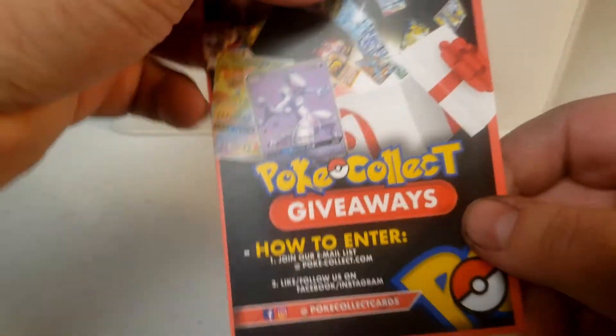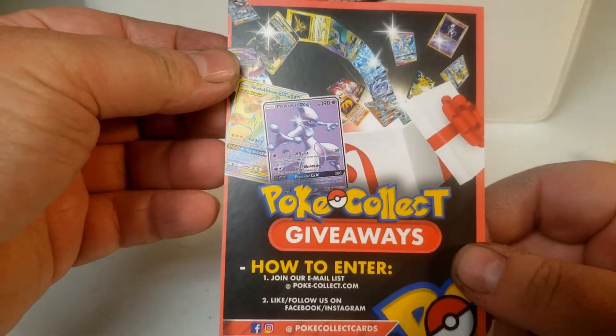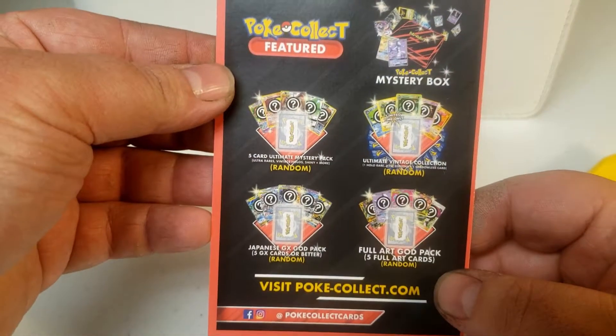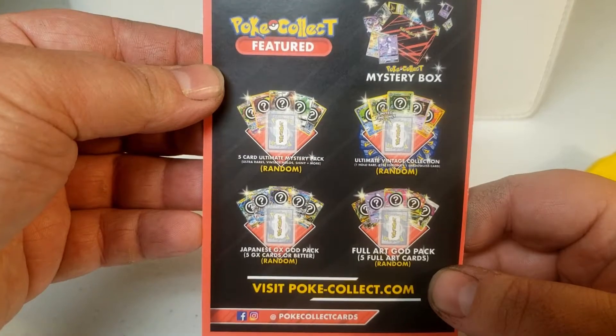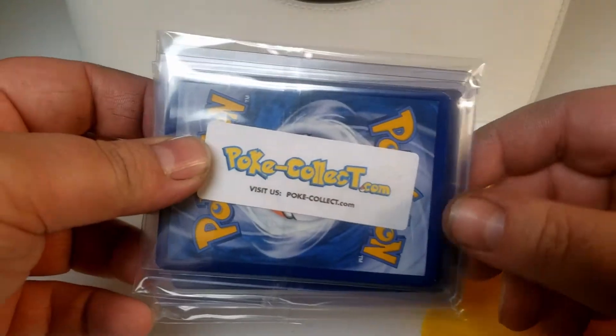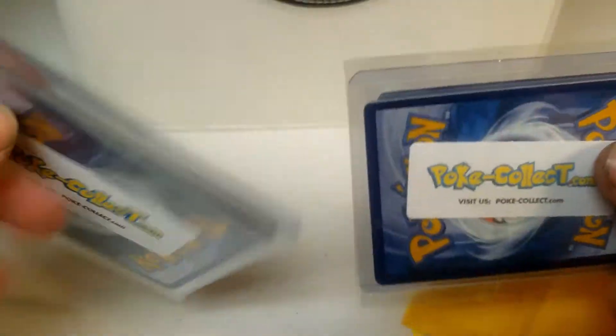We'll see how this goes — just sending this little package. I bought two of them just to see how they pan out here. Hmm, what's the kind of stuff they send? Pretty neat. Come in these nice little packages here.